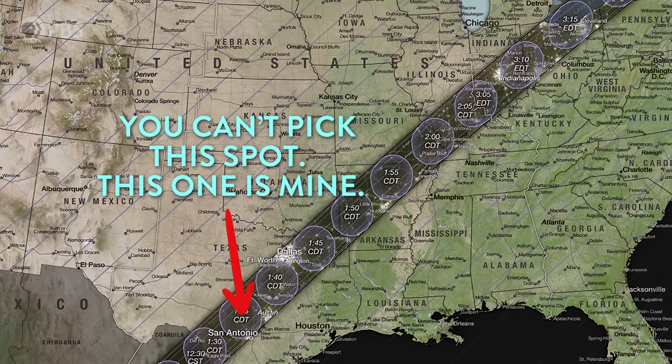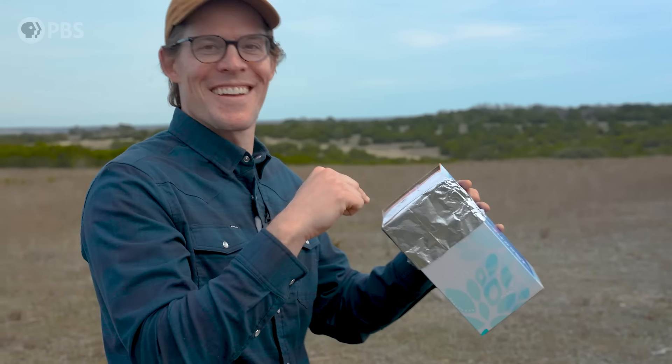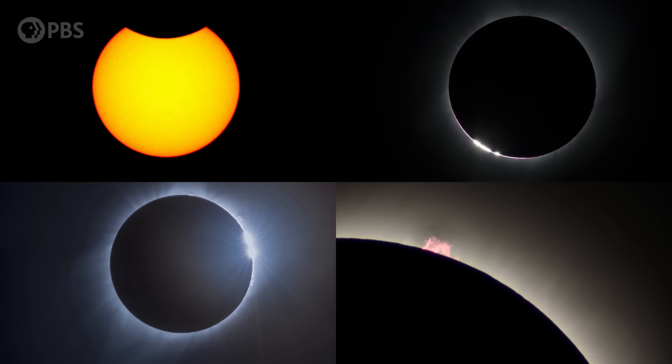Today, I'm going to tell you everything you need to know to make the most of this eclipse, or any eclipse that you have the chance to see in the future. We're going to talk about how to pick the right spot so you can be in the maximum shadow of the Moon, give you some ideas about what to bring, tell you everything there is to see before, during, and after an eclipse, and all the incredible things that you can learn from an eclipse, whether you're a scientist or just someone who wants to sit and feel the awe of witnessing an incredible cosmic event.